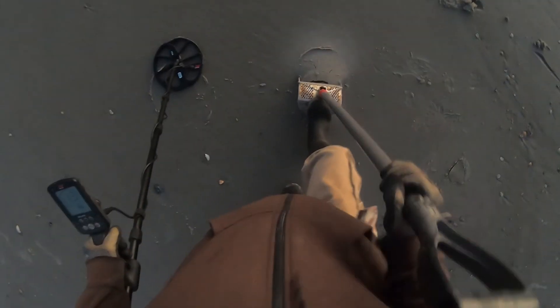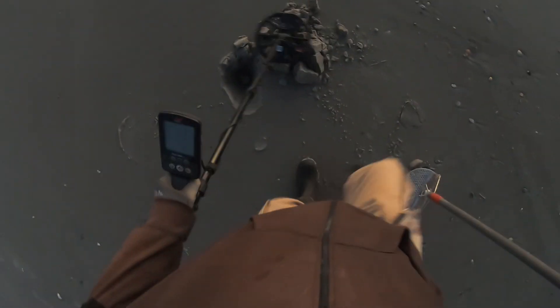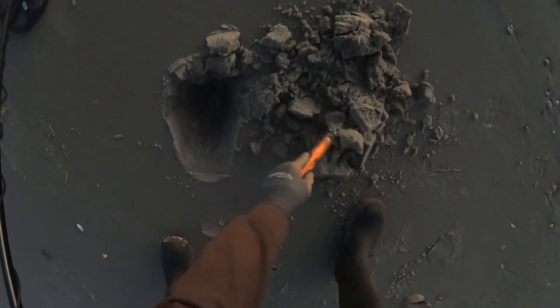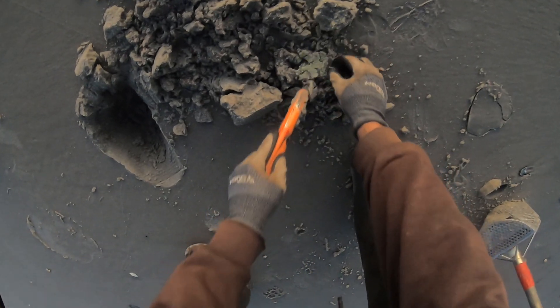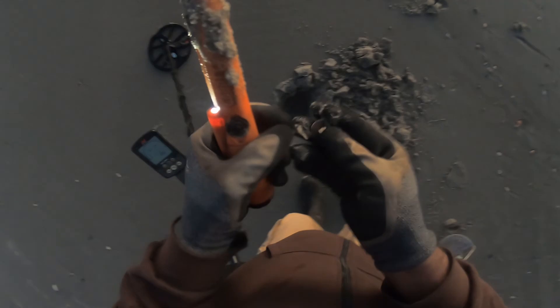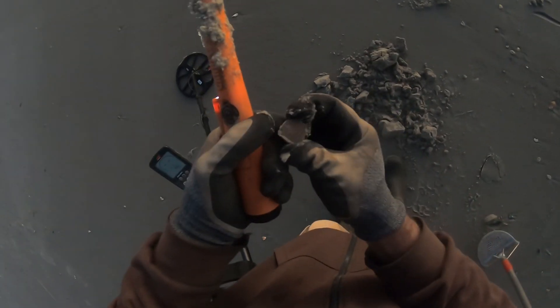This one's ringing at 13-14. All right, there it is — I have a nickel.